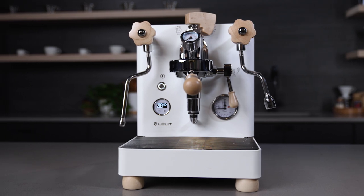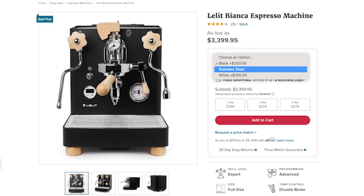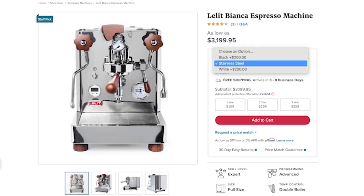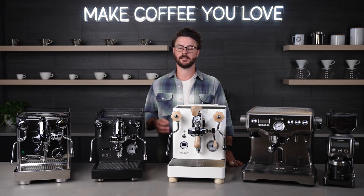It also has the features you'd expect from a machine at this level: dual PIDs on each boiler, solid construction, nice wood features, and a few different color options. If you're looking for the next step up for your espresso game and you want to pull some great tasting syrupy sweet light roast espresso shots, I'd take a serious look at the Bianca.